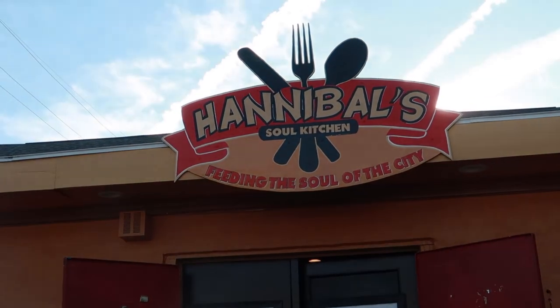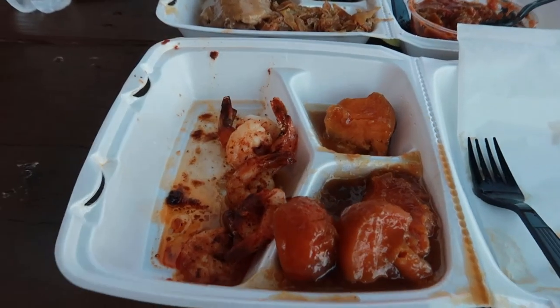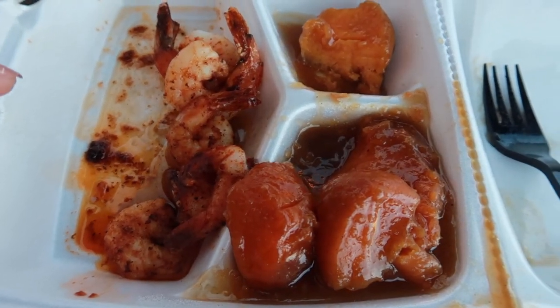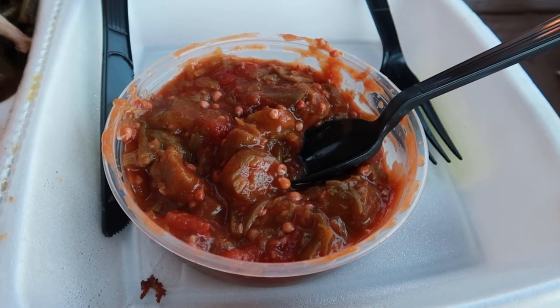We just walked half an hour outside of downtown to get some authentic Gullah food. We got some shrimp — the shrimp is so good — yam, collard greens, a turkey leg. Also this okra soup is really good.